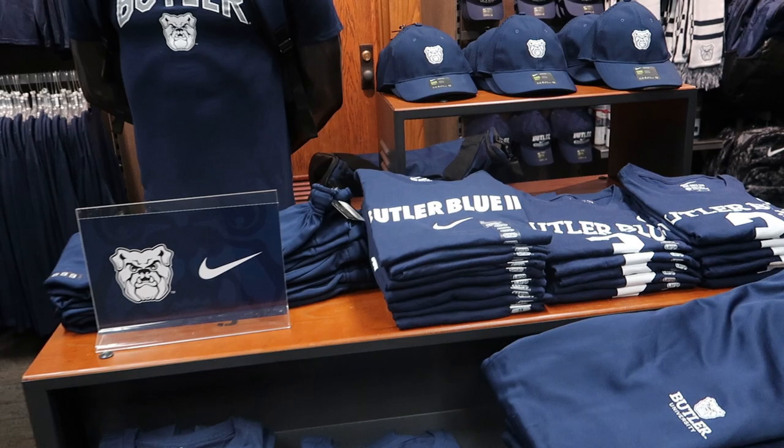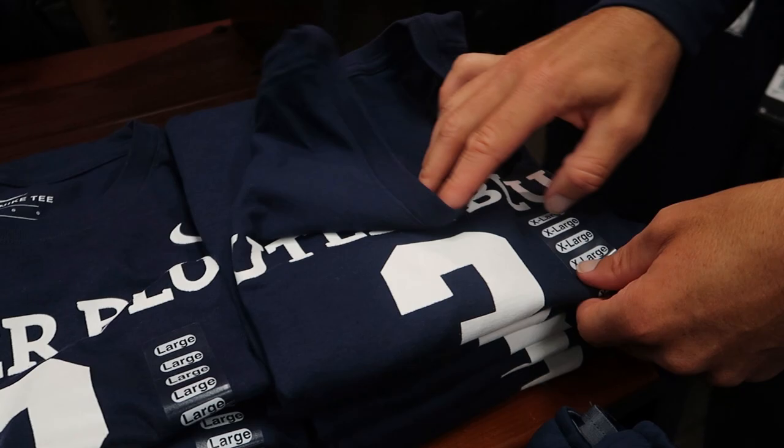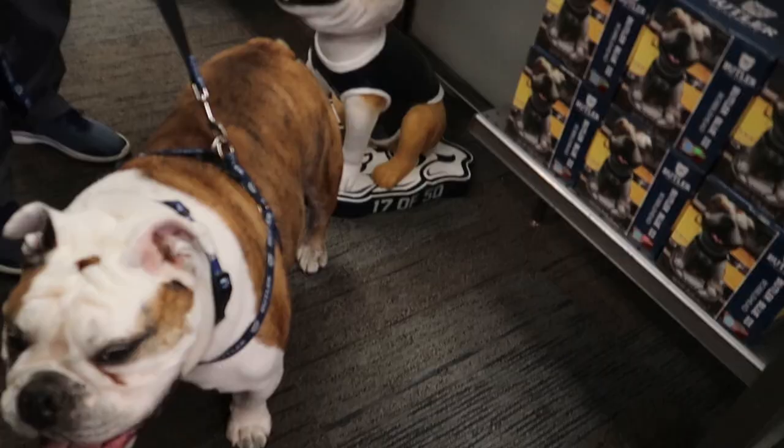We'd also be remiss if we didn't show off the Butler Blue 3 Nike athletic cut shirt and the Butler Blue 3 jersey shirt — one of my go-tos. If I'm out in public, I've got to rep, and I always rock the Butler Blue 3 shirt, especially when I'm walking Butler Blue 3. They are $26.